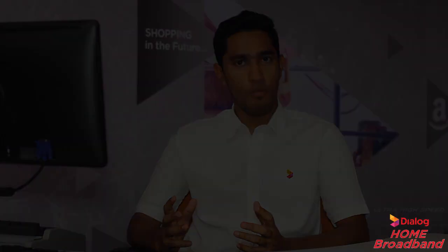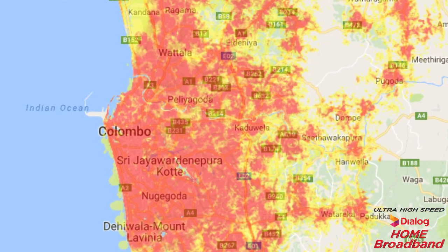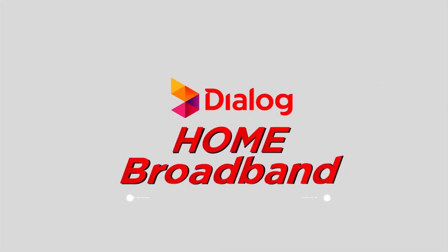Also, you can call the Dialog Home Broadband hotline which is 0117 100 100 and get it delivered through our courier service. To check if there's Dialog Home Broadband coverage in your area, simply log in to www.dialog.lk/hbbmap.